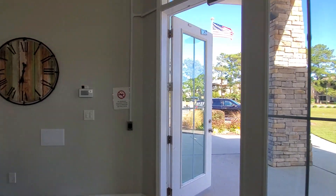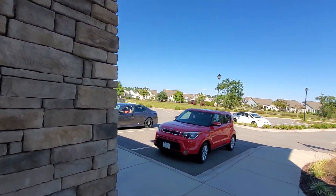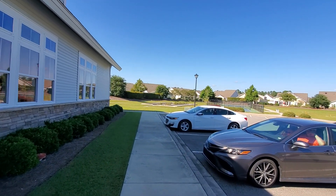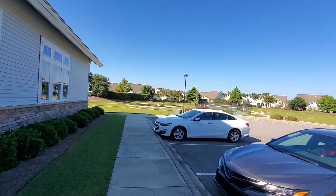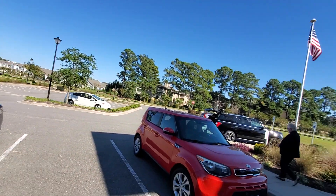There's cornhole and bocce courts and pickleball. They have different activities here too. Right over there is the pickleball and the bocce as well as horseshoes. So they have everything here that you could possibly want.